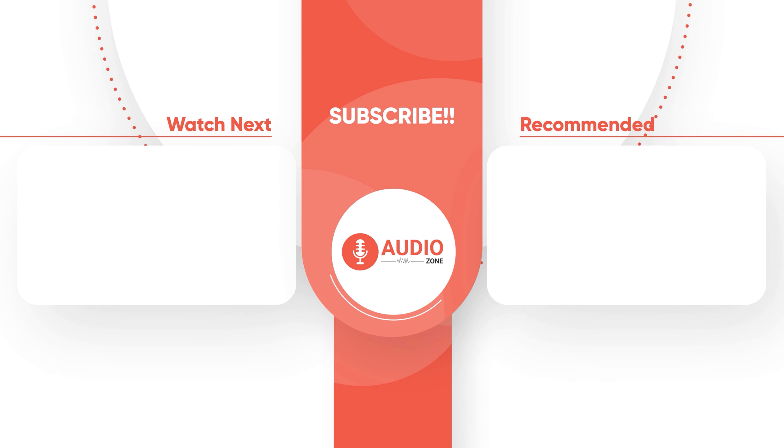We hope you enjoyed our list of five amazing cassette players to buy. Don't forget to share your thoughts and experiences with these cassette players in the comments below. Thanks for watching — like, comment, and share with your friends if you find this video helpful. Subscribe to our channel if you want more videos like this on your feed. We'll see you next time.